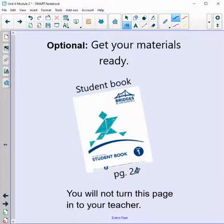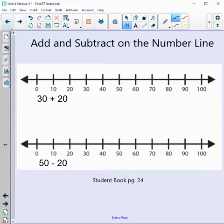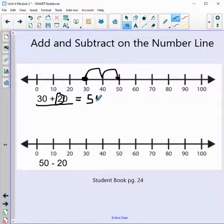This is optional — if you want, get out your student book page 24. You don't have to turn this page in to your teacher. We're showing 30 plus 20 on the number line. Both number lines are counting by 10s. Starting at 30 and adding 20 — that's two groups of 10, so two jumps: one, two. Our answer is 50. So 30 plus 20 equals 50.